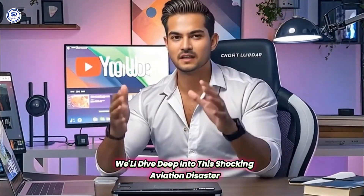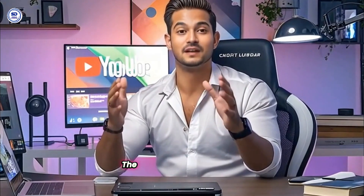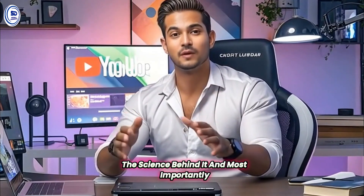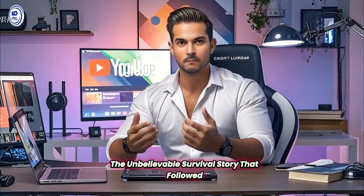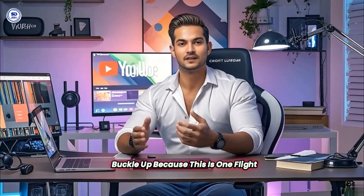In today's video, we'll dive deep into this shocking aviation disaster — how it happened, the science behind it, and most importantly, the unbelievable survival story that followed. Buckle up, because this is one flight you won't forget. Now, let's get into it.